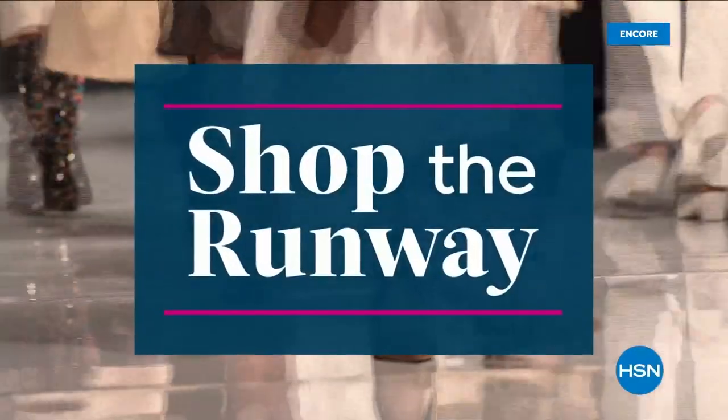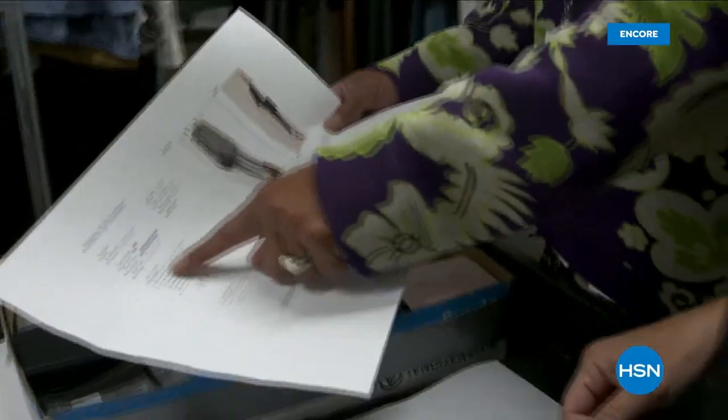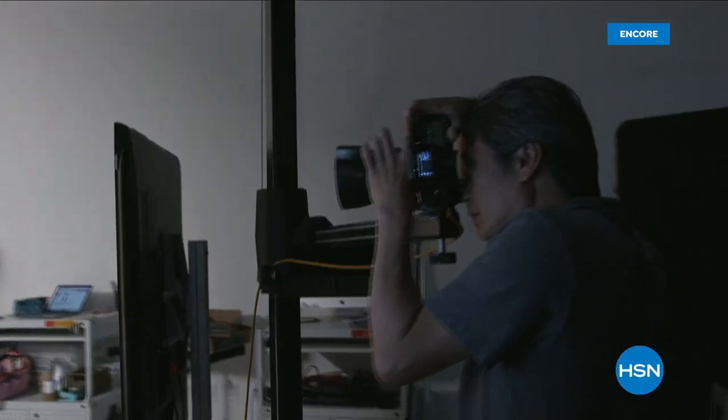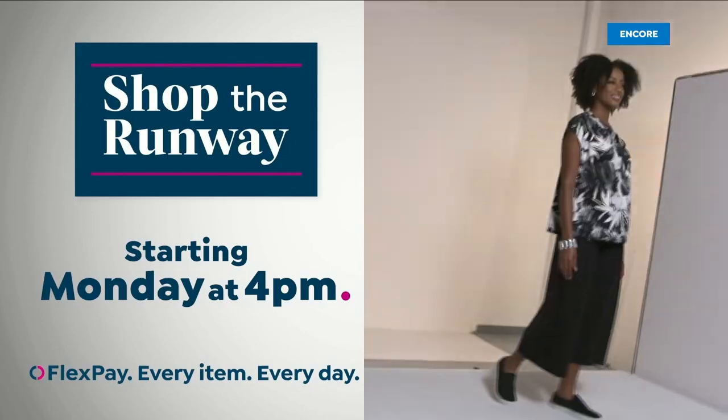Hey there, it's Leslie, your HSN style expert, and I'm here with exclusive behind-the-scenes access to this year's fall fashion selection. I can't wait to show them to you. Join me on the runway for a week-long series that will get you at peak chic all fall long. We've reserved a front-row seat just for you. Shop the Runway, starting Monday at 4 p.m., right here on HSN.